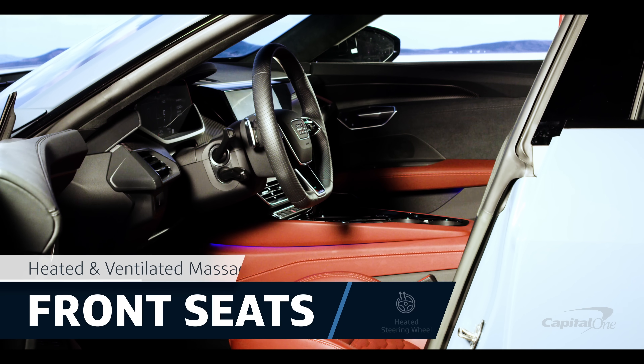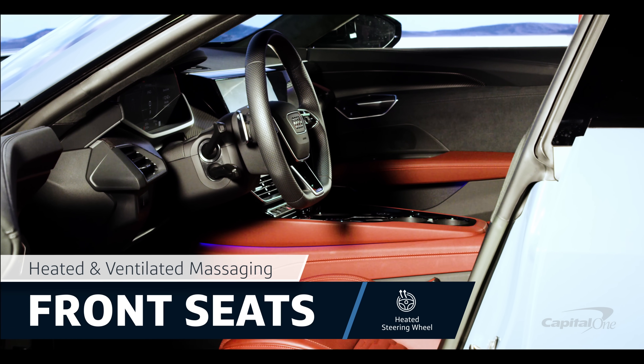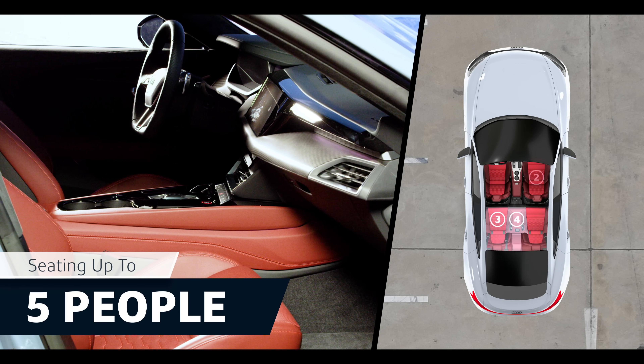The Audi is equipped with heated and ventilated massaging front seats and a heated steering wheel. The four-door RS e-tron GT can comfortably seat up to five people.